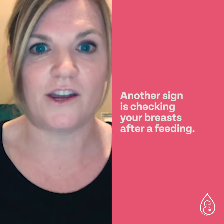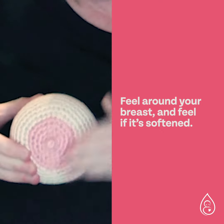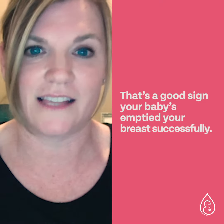Another sign is checking your breasts after a feeding. Feel around your breast and feel if it's softened — that's a good sign that your baby has emptied your breast successfully.